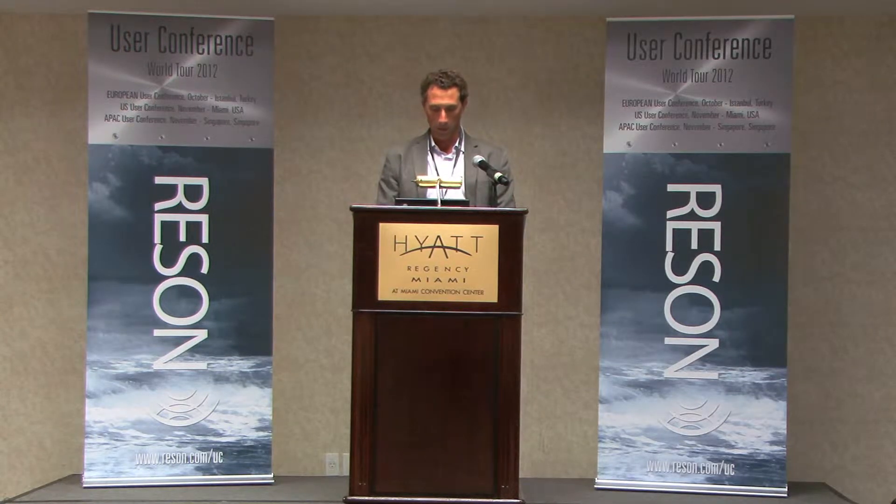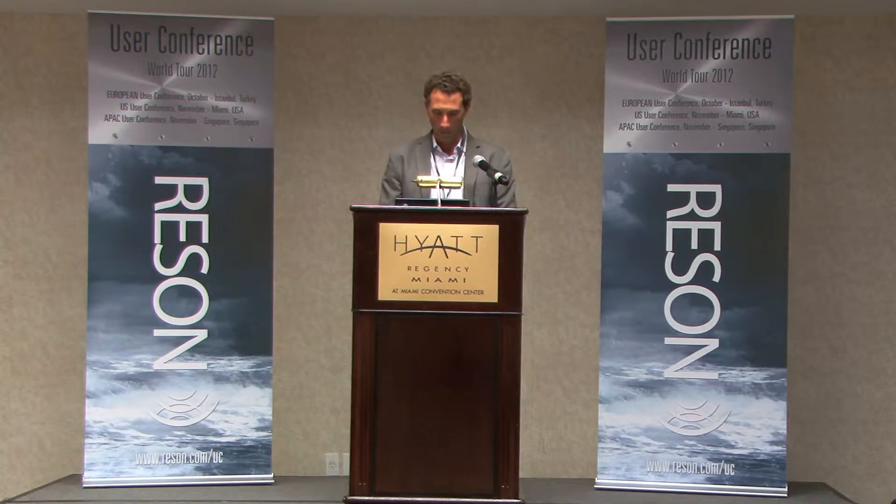I'm just going to load up his talk right here. I actually had the pleasure of being able to work with Juan personally — whether you want to call that a pleasure or a curse. I have tremendous respect for Juan. He works for Fuga Palegos out of San Diego, and Juan is going to talk about project planning.